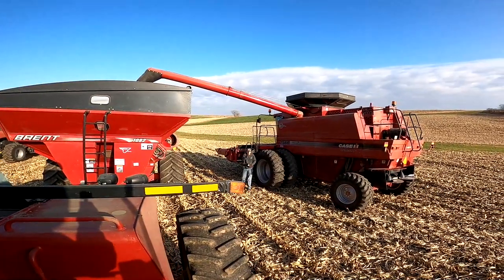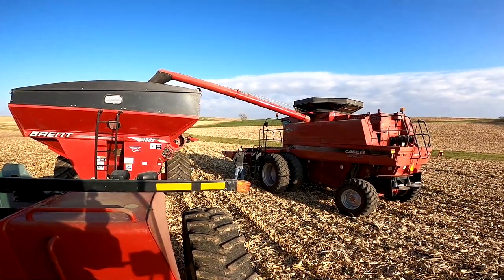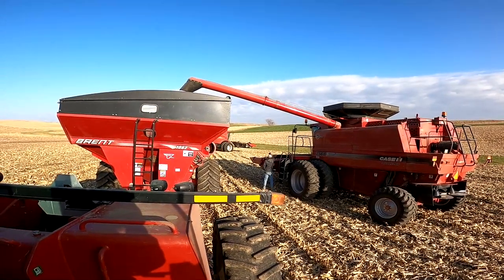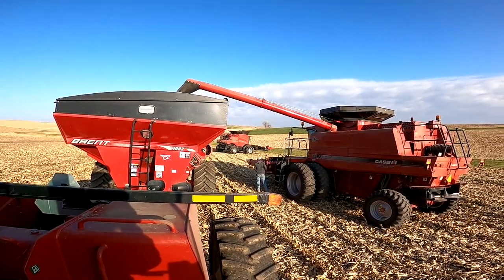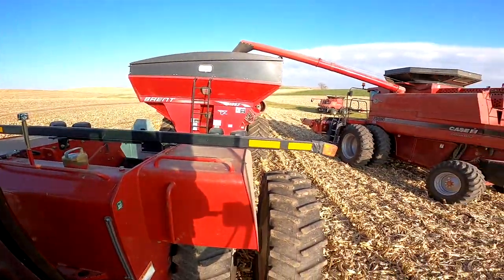Okay, combine's all greased up. Pat's taking off. Curtis is gonna jump in the old 2588. We're going to pick some corn here shortly. We're going to the 7088 — got Big Red started up so it gets warmed up. So we're gonna see what happens here.